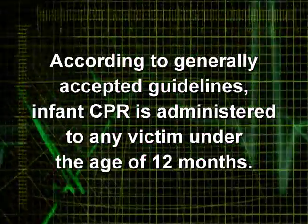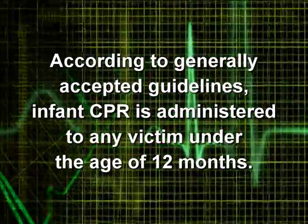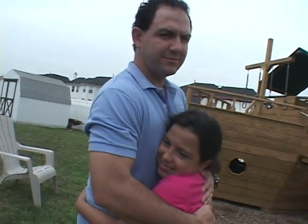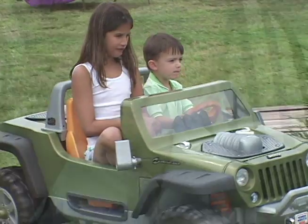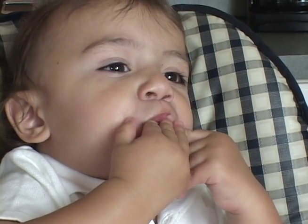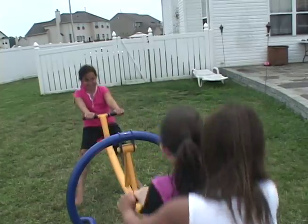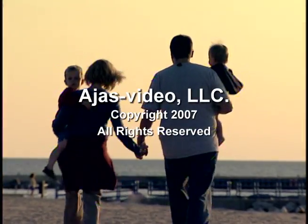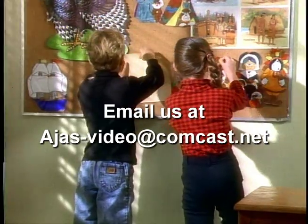According to generally accepted guidelines, infant CPR is administered to any victim under the age of 12 months. This video was created not to certify anyone in CPR, cardiopulmonary resuscitation, but as a crash course to potentially help save a child's life. Doing something is better than doing nothing. If you only retain 20% of a maneuver and apply that to a child in crisis, you have an 80% chance of saving their life. Together we can make a difference — it begins with you. Encourage family and friends to order this video today. You can help save a life.